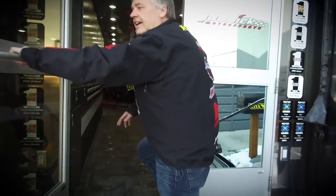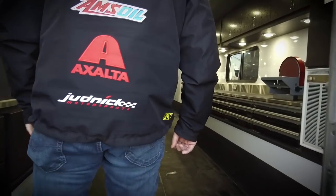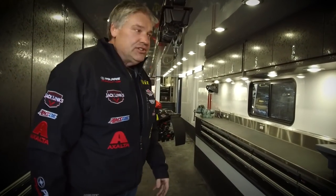Here we go everybody, come on in. So this is the Judnick Motorsports race trailer. We're a little bit messy — we've been racing all weekend — and just thought we'd take a few sleds out and show you guys around a little bit.